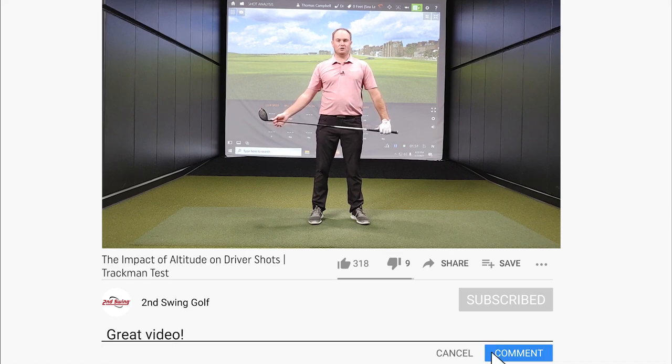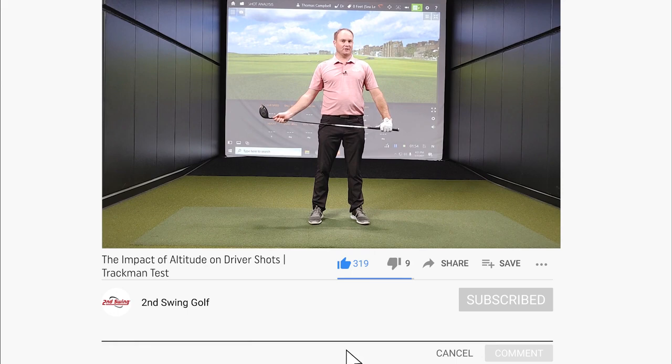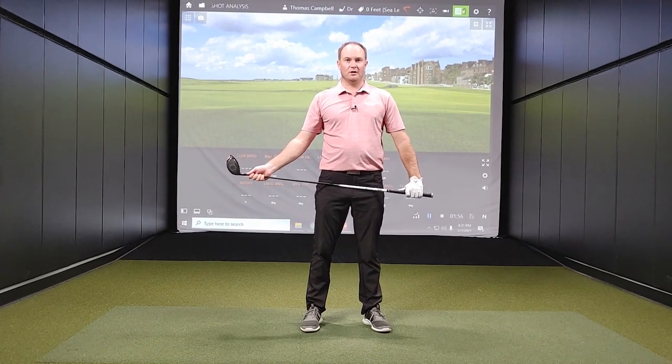Before I do that, please make sure you subscribe to our YouTube channel — plenty of other great content coming your way like this in the future. Let's hit some drivers.